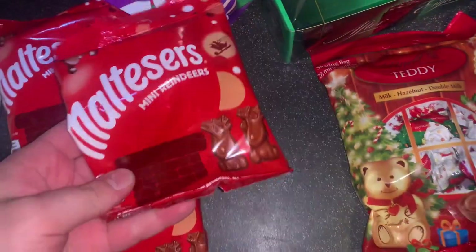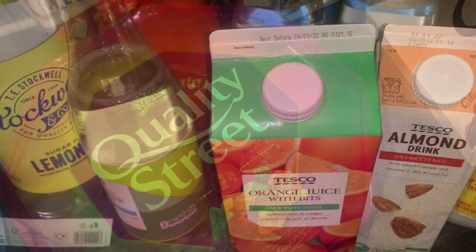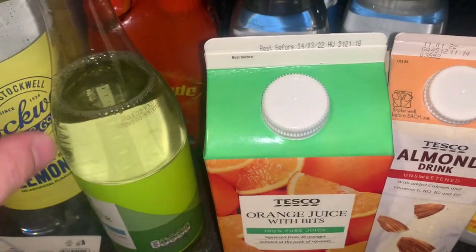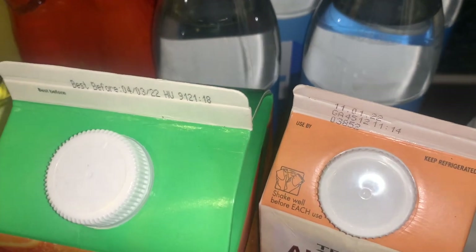And then three bags of the Maltesers mini reindeers. That's all the chocolate! Still got non-food products and drinks to show you — really excited to show you those bits, so I'm going to speed this along because my camera is about to die.